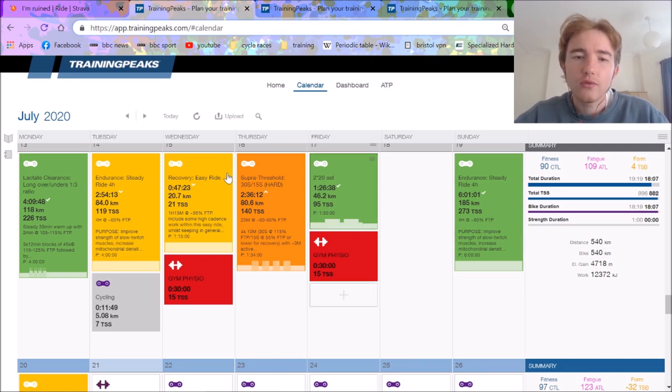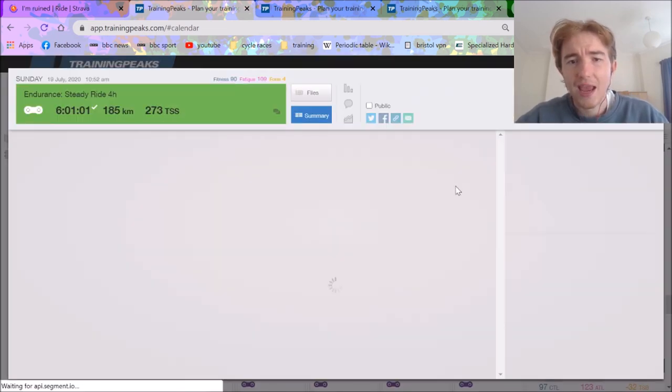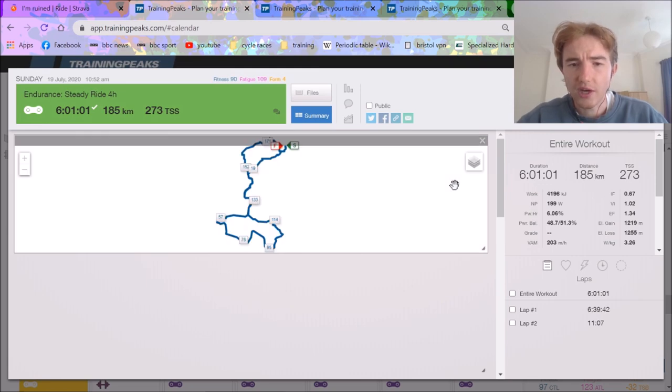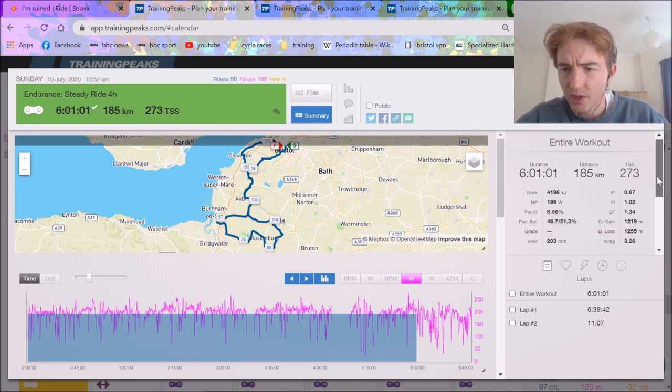Recently I got a new job, so I have four days on and four days off. On my four days off I'm going to do a lot of endurance, and on my four days on I'll have a couple of rest days and some intensity. I decided to do six hours because I hadn't done six hours for ages — I wanted to see what my aerobic capacity and capability was. You can see here it was a six-hour ride — 273 TSS, which is a pretty decent day out.